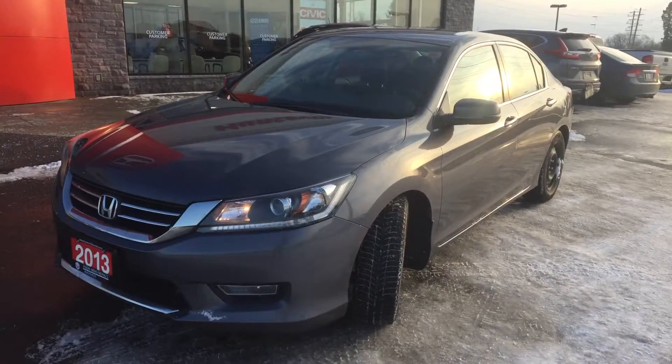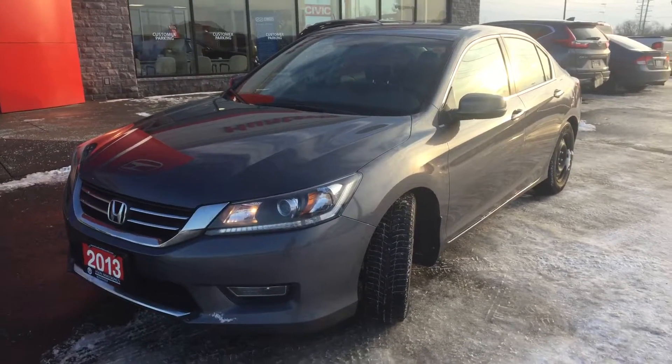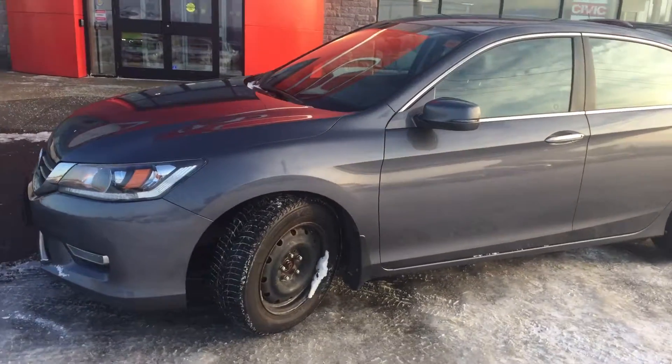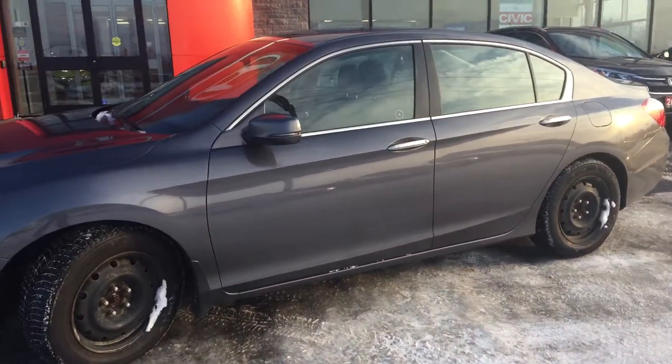Hi there, Ariel here from Huntsville Honda. I just pulled up the 2013 Honda Accord Sport for you to have a look at. This vehicle is an automatic four-cylinder engine, 6.72 litres per 100 kilometres, so it's fairly fuel-efficient.